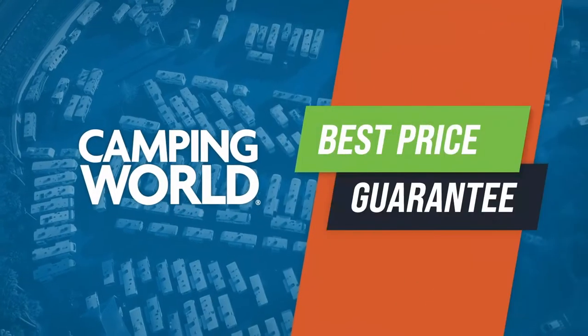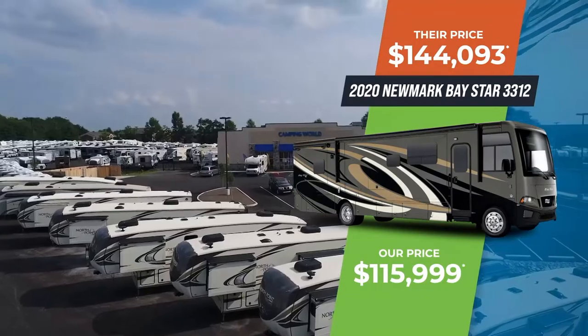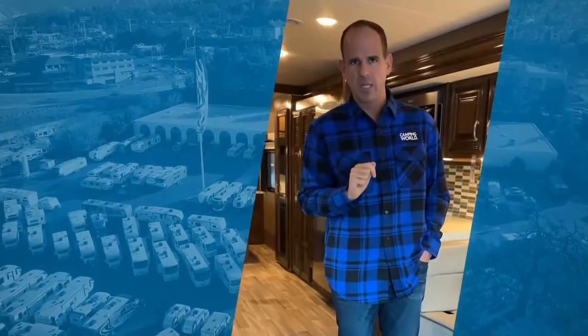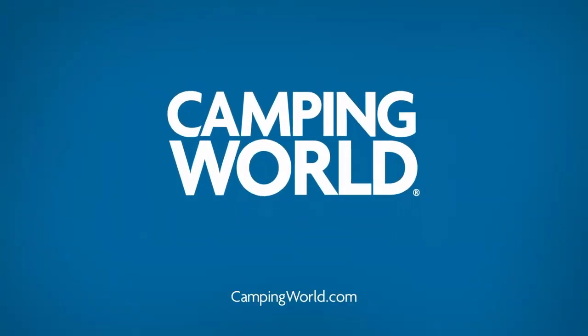With the Camping World Best Price Guarantee, we'll beat any competitor price by $500 guaranteed, or write you a check for $1,000. I will never lose a deal on price, ever — I guarantee it. Learn more today at CampingWorld.com.